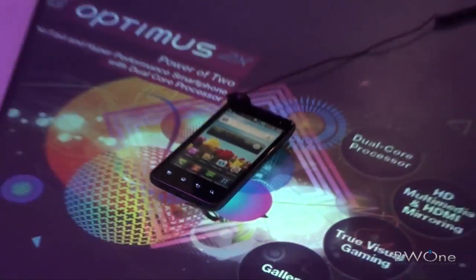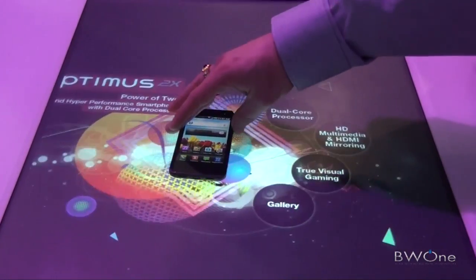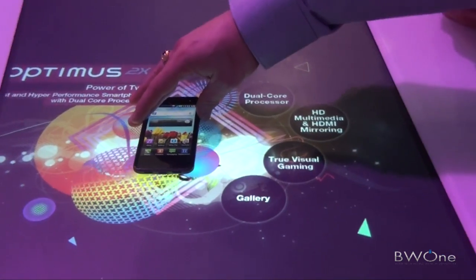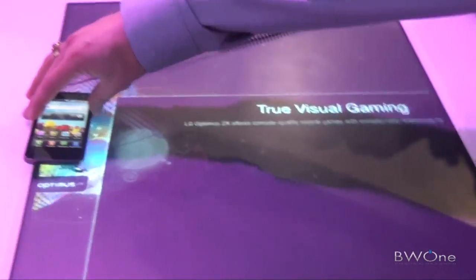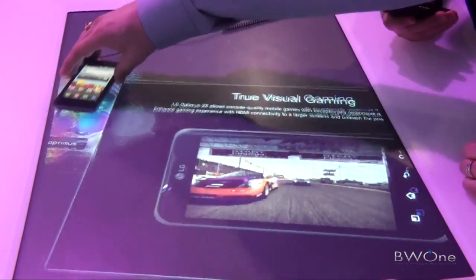So that is your Optimus 2X. You can see we have the experience table here highlighting the dual-core processor, HDMI multimedia and mirroring, and true visual gaming, which is what I was talking about before. Let's see if it gives you a demo of it.